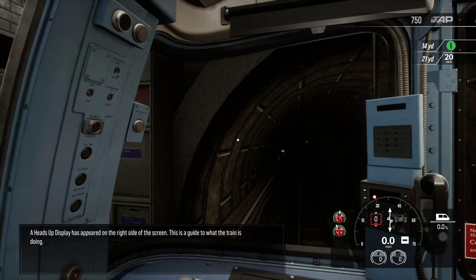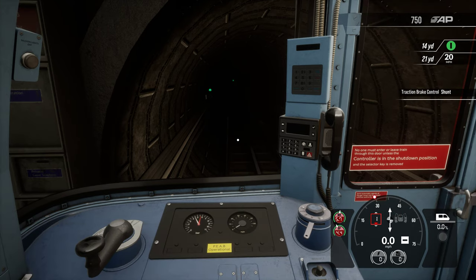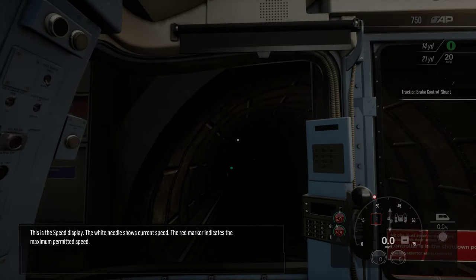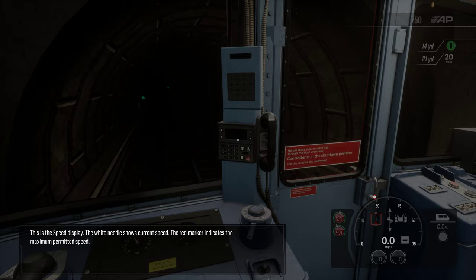A heads-up display has appeared on the right side of the screen. This is a guide to what the train is doing. This is the speed display. The white needle shows current speed, and the red marker indicates the maximum permitted speed.